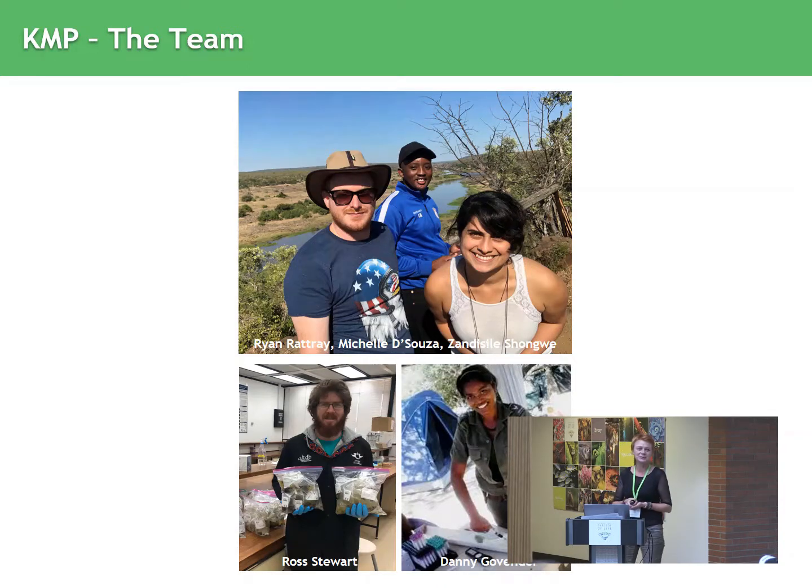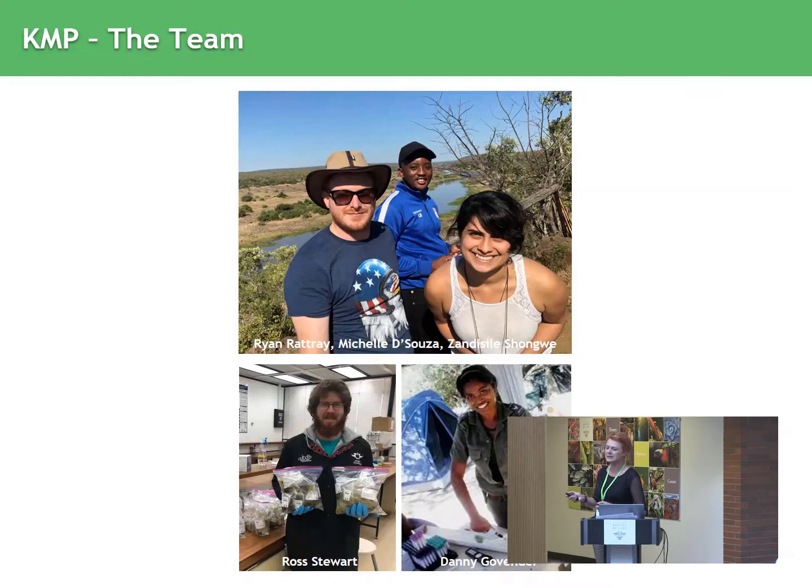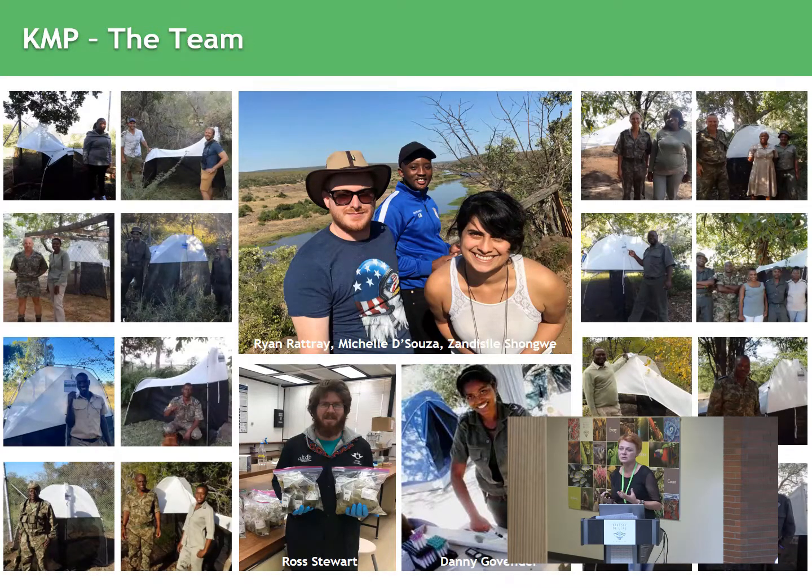I'm going to introduce you to the team in South Africa. Michelle is spending lots of time with us — this is the local team that goes out to the park. It was quite a big process for Michelle and Ryan to set up the logistics, because it's quite a big park. If you travel from the south to the north, you can travel two days because you can't drive faster than 50 kilometers per hour. Ryan is leaving us within the next two weeks, so Ross will take over. They will collect with Sandy Sele in the park, along with the help of all the rangers.